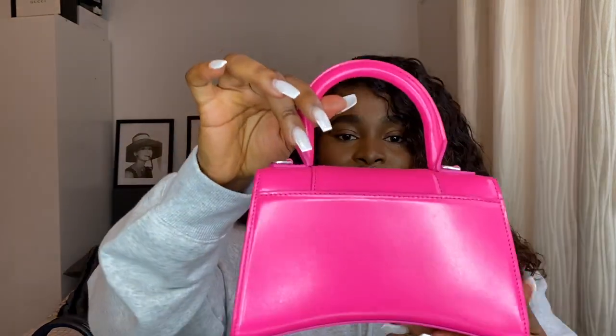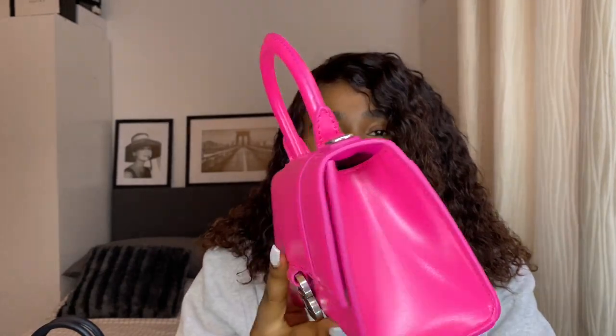So guys, I just want to say that this bag is absolutely adorable — this Balenciaga Hourglass bag. I absolutely love it. It's pink, it's girly, I got this bag on my birthday and I absolutely love it. It's such a strong bag.